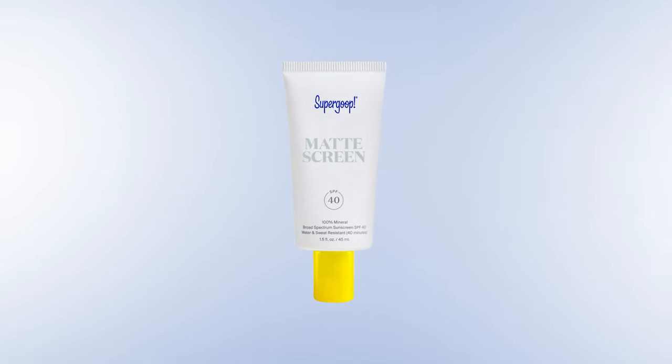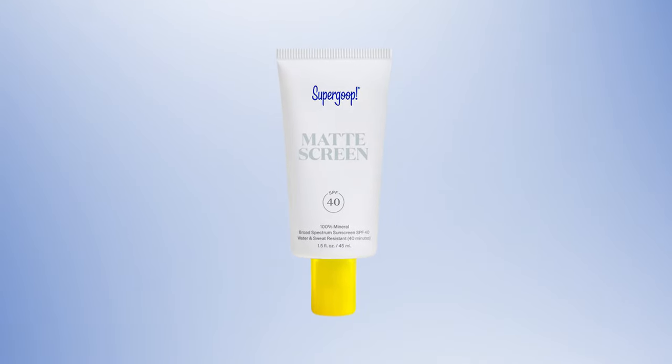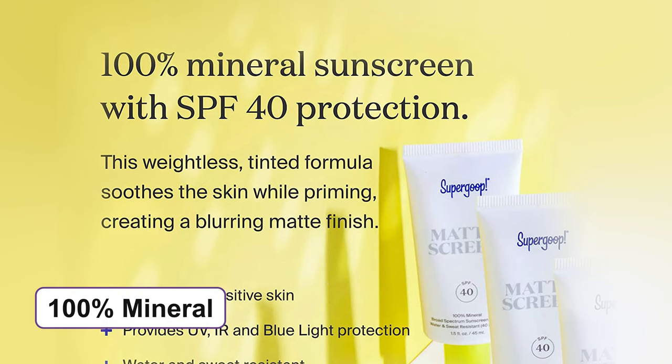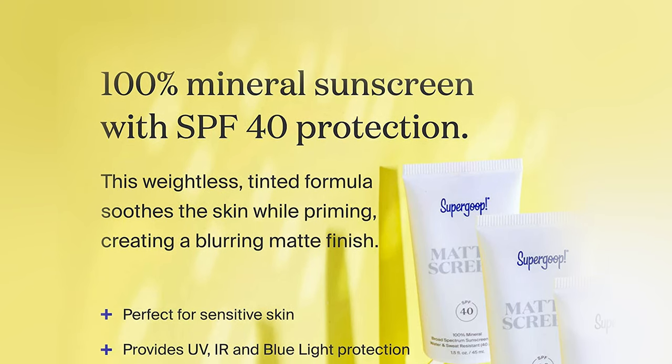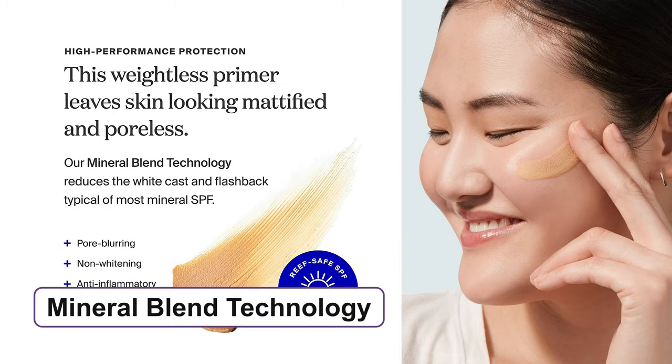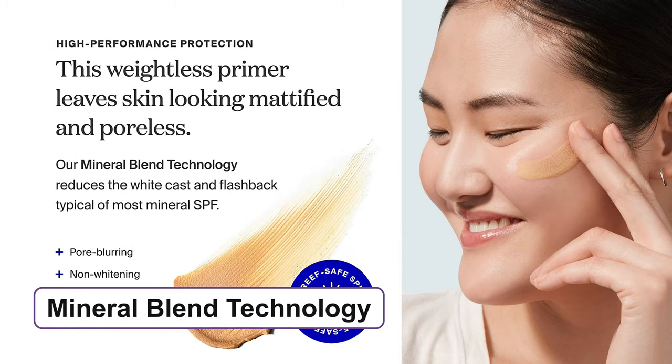Achieve a mattified and poreless finish with the Supergoop Matte Screen Broad Spectrum SPF 40, which will protect your skin from UV, IR and blue light on the go. The sunscreen is 100% mineral and it provides broad-spectrum SPF 40 protection. This product has a mineral blend technology which minimizes white cast.